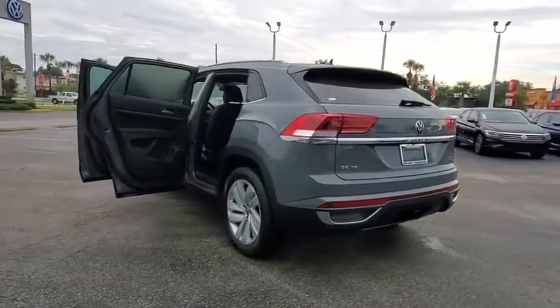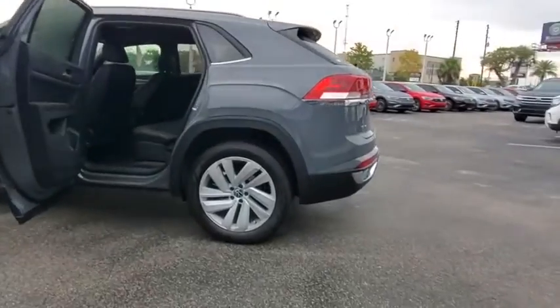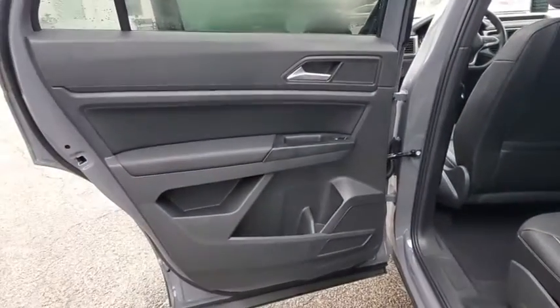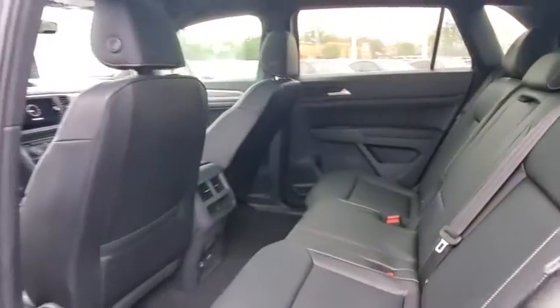Leather-wrapped steering wheel, adjustable steering wheel, power steering, keyless start, auto-dimming rear-view mirror, cruise control, aluminum wheels, four-wheel disc brakes, AM-FM stereo radio. This vehicle offers reliability and good looks at a great price. So come in and take a test drive today.